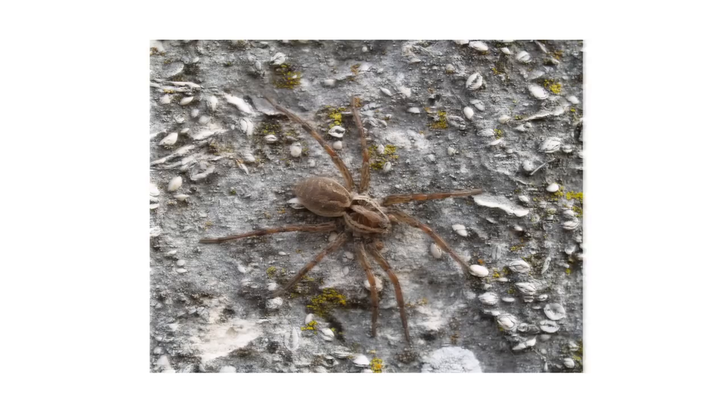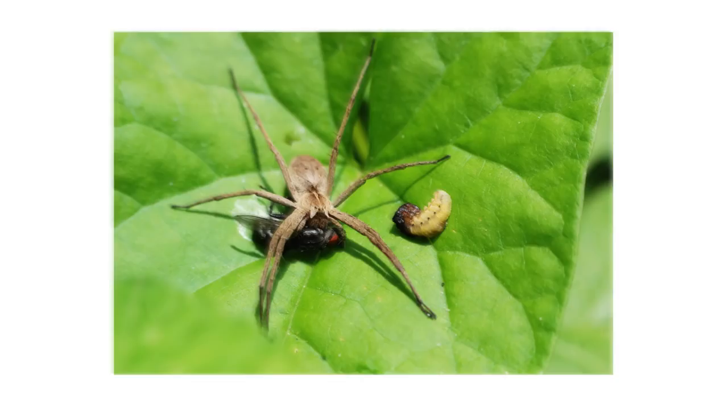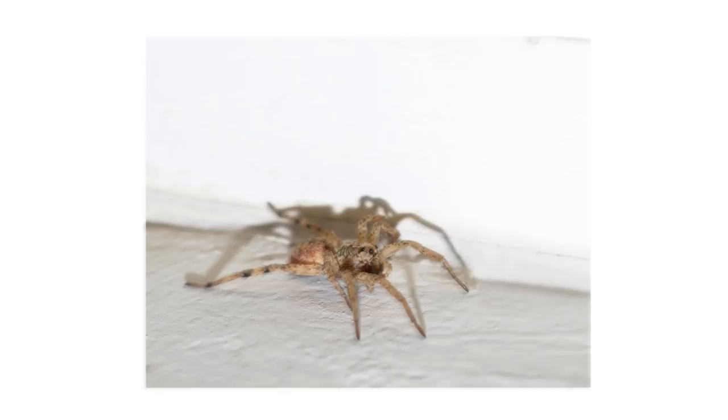The wolf spider is one of the most common spider species in the world. They get their name from their hunting behavior. Rather than use a web to trap insects, they stalk and hunt their prey instead, sometimes chasing them down with blinding speed. They are easily found outdoors, but will not hesitate to infest homes or businesses in search of food or warmth, so it's important to perform proper wolf spider control.